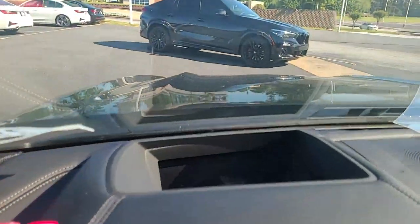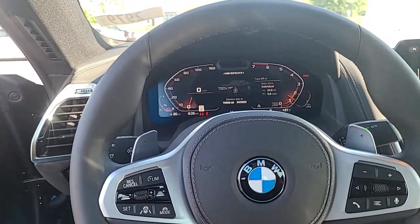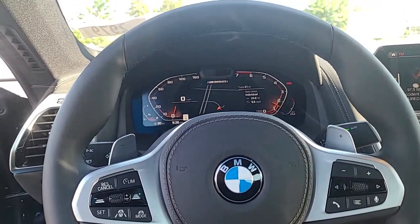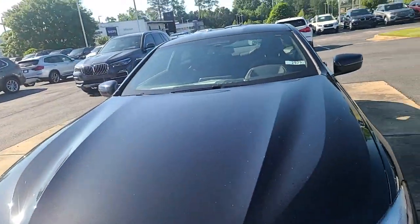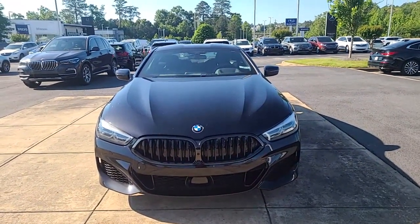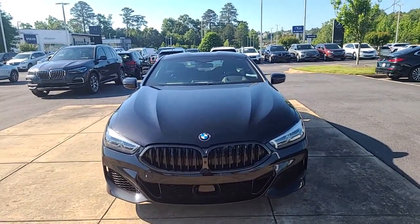I just wanted to take some time to send you a video of this vehicle. It does have the heads-up display as well, and the all-around camera. Give me a call and let me know your thoughts — I would love to set an appointment for you to come and experience the vehicle with me. This is Nadia, BMW of Macon, 478-737-1662. I look forward to taking excellent care of you.